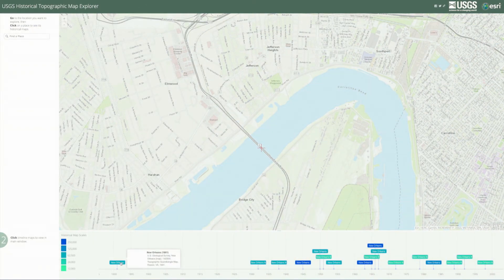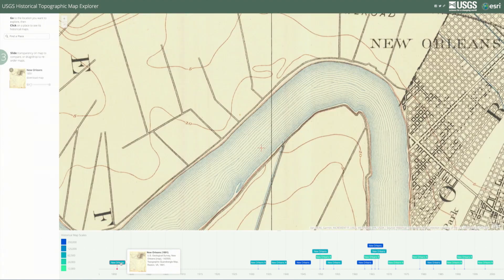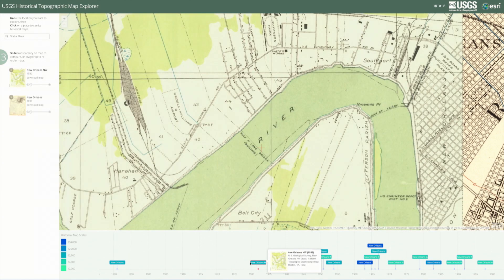Let's go back in time to early New Orleans with the historical Topo Map Explorer, looking at the city from more than 100 years ago as it grew and infrastructure developed through the decades.